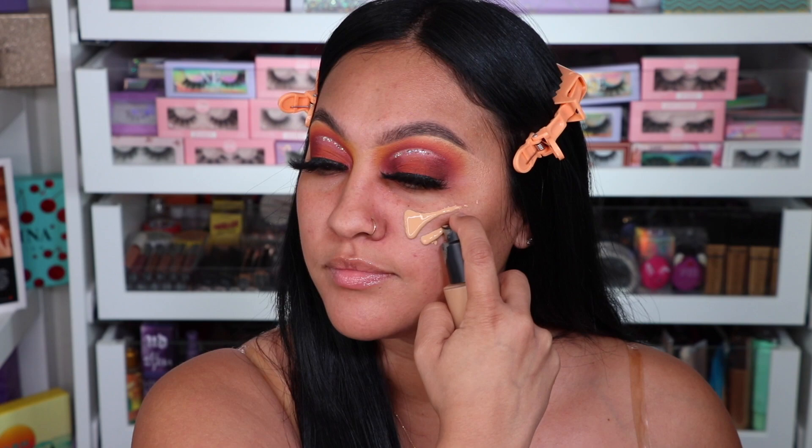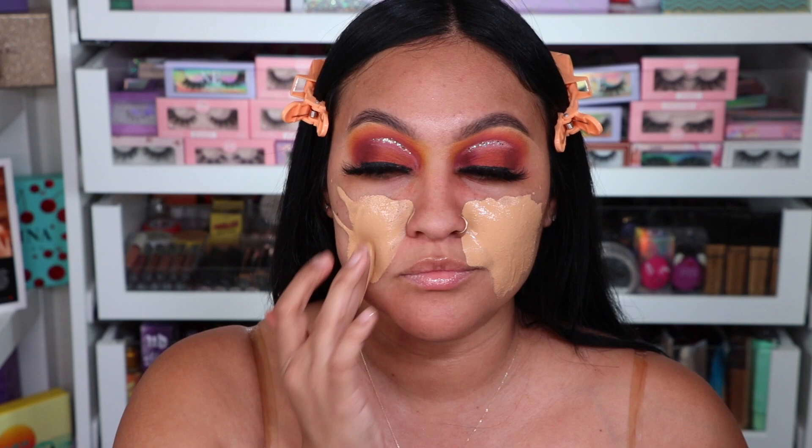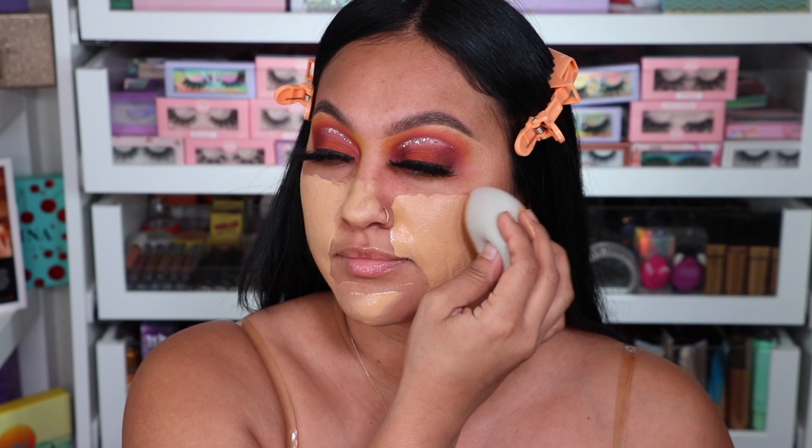The favorite foundation of mine is Frankie Rose. You guys already know I'm in the shade Gold. It is good for all skin types. I am so in love with this. It gives me that nice finish — it's not super dry or anything, it's not super dewy. It is just perfect, like a set and finish, and I love it.